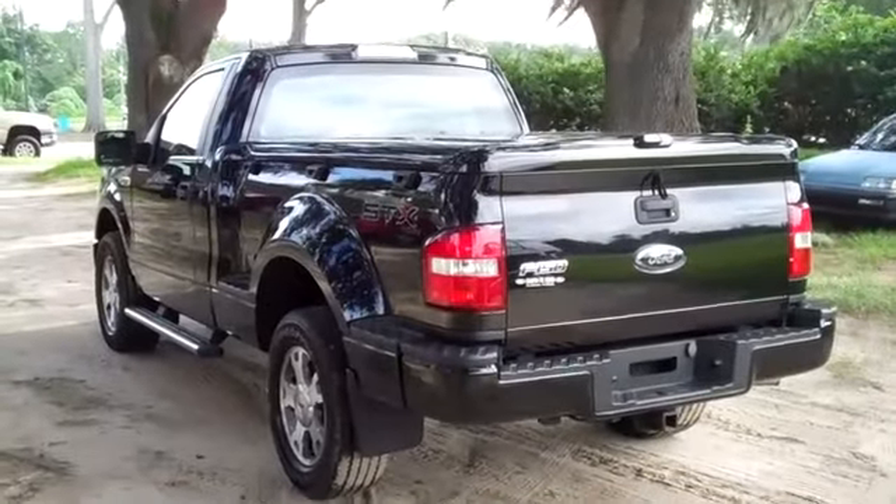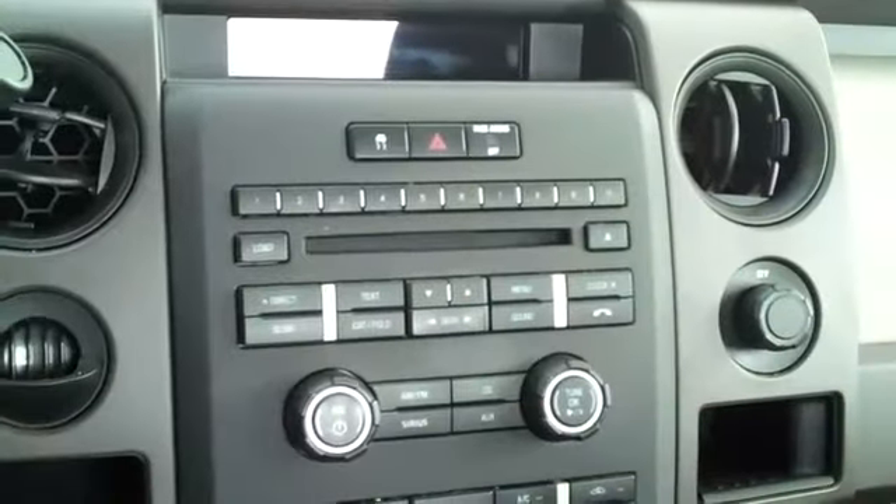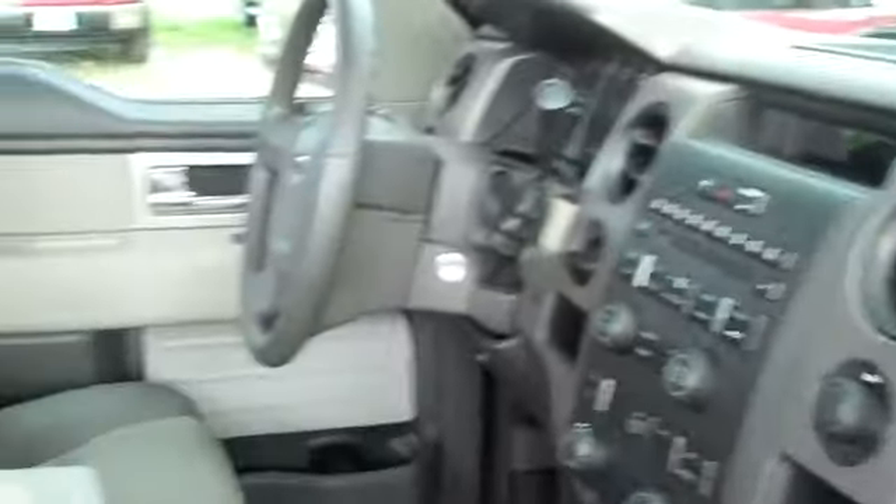Now let's take a look inside. This truck has a CD player with AM/FM radio. There's your auxiliary jack. You have cruise control, power windows, locks, and mirrors, and front, side, and head curtain airbags. The interior is in nice condition and the seats are cloth.